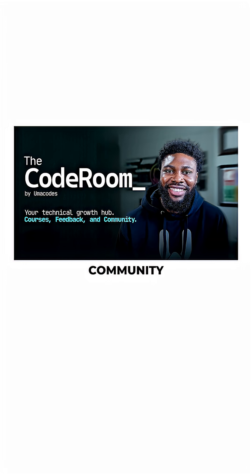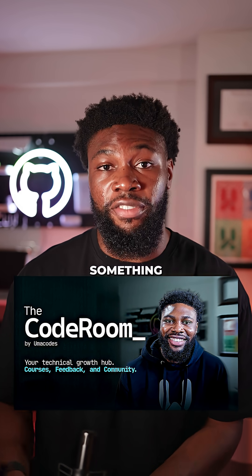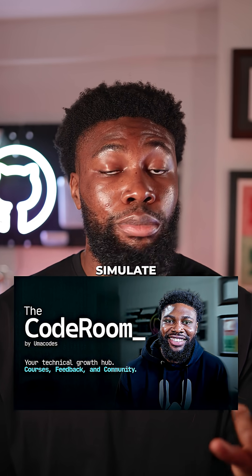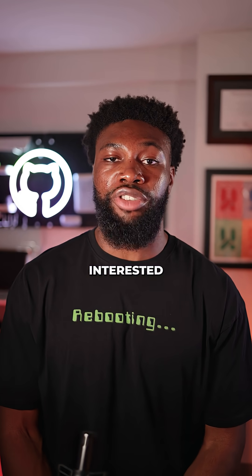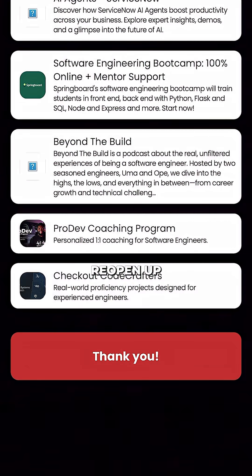That's exactly what I want to change with The Coderoom, my private online community for software engineers. Each month, I give new challenges — not just to build something functional, but to stretch your thinking by adding real-world complexity. You'll work through edge cases, simulate scale, and reason through the kind of logic that gets written on real back-end engineering teams. If that sounds like something you're interested in, join the waitlist for The Coderoom using the link in my bio, and I'll email you once we reopen.